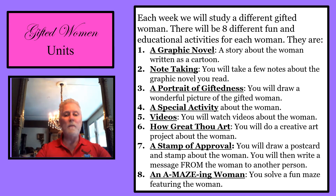You will then write a message from the woman to another person. And number eight is An Amazing Woman — you will solve a fun maze featuring the woman.